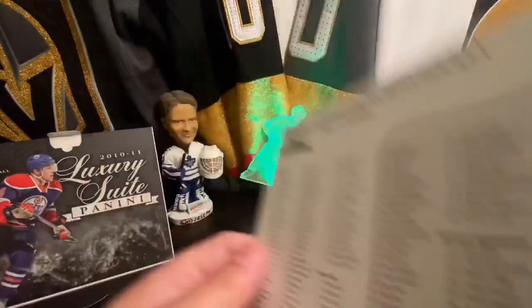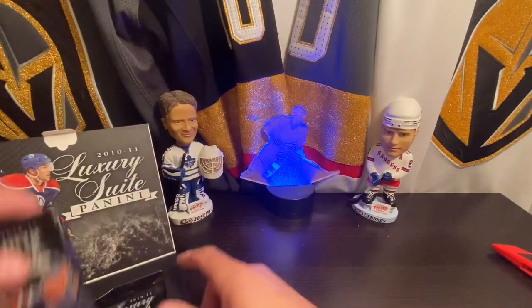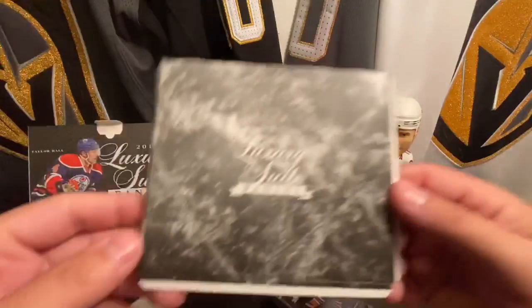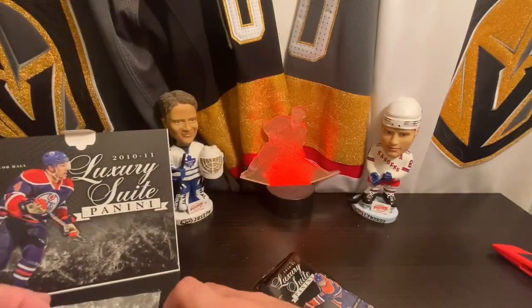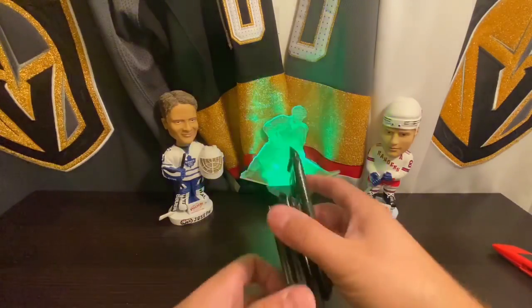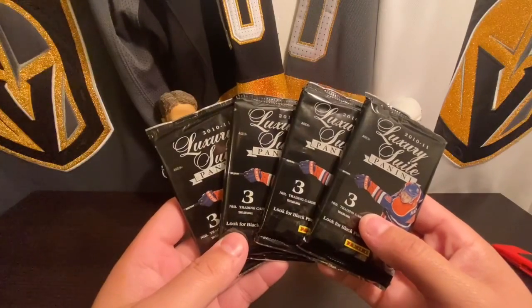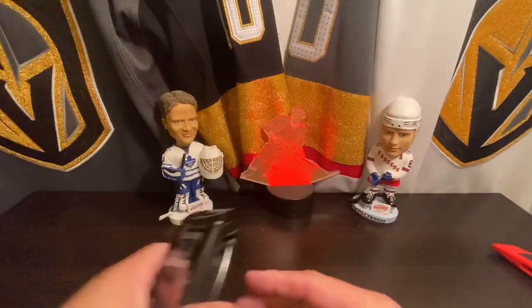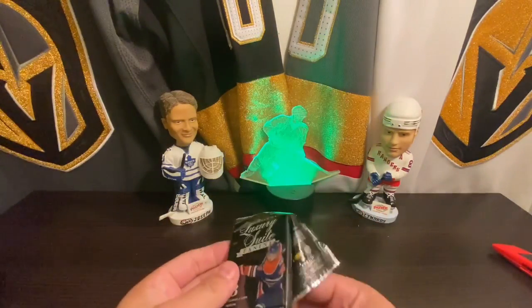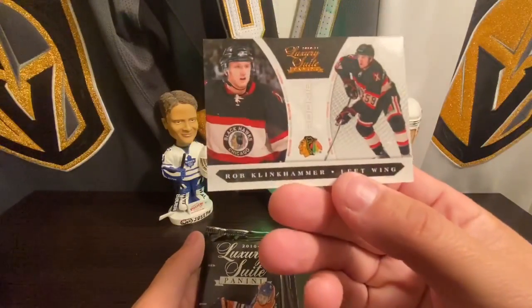Anybody want a checklist? I'm not reading it, so there you go. We've got four really fat packs with three cards in them. Let's get into it, let's see what Panini has in store for us. Yeah, these are really thick cards.